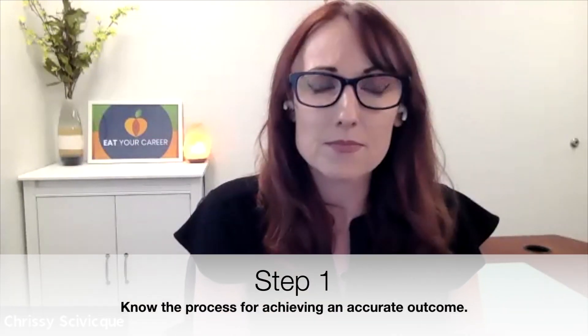We're looking for resources on being more accurate and working not to miss details. I came up with three different skills. The first skill is that we need to know the process for achieving an accurate outcome — what accuracy actually looks like in any given situation and the steps we go through to achieve it. If we're guessing or figuring things out as we go, chances are our outcome won't be accurate at first, and we'll have to develop our understanding over time.